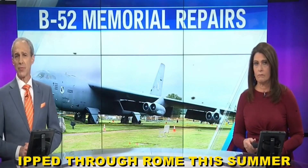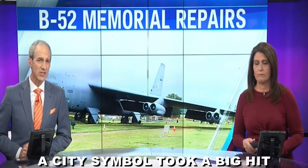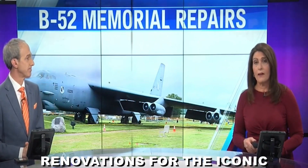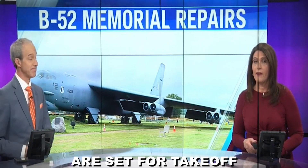When an EF-2 tornado ripped through Rome this summer, a city symbol took a big hit. Six months later, renovations for the iconic B-52 bomber are set for takeoff.